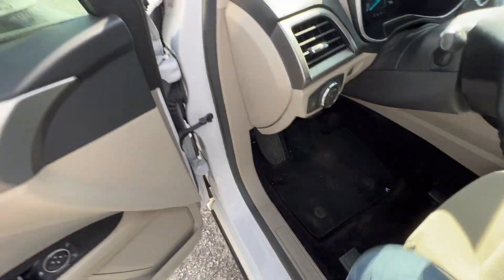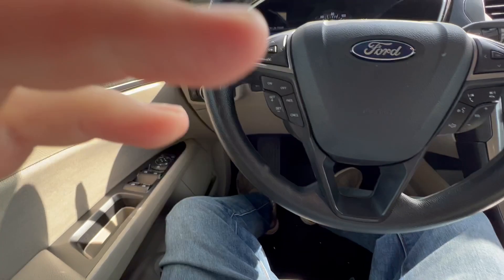Power driver's seat as well. Only 65,000 miles on this vehicle.